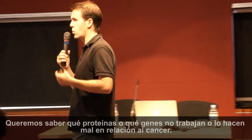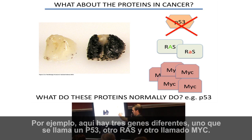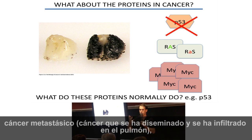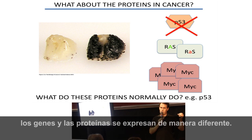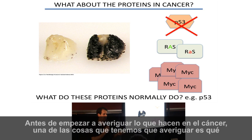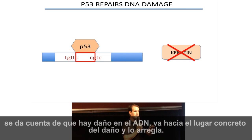We want to know what proteins or genes have gone wrong or aren't working well in cancer. Here are three different genes: one is called P53, one is called RAS, and one is called MYC. We know from many years of research that between a normal tissue and a lung with metastatic cancer — cancer that has spread and infiltrated the lung — these genes and proteins are expressed differently. For example, P53 is frequently missing in cancer. Before figuring out what they do in cancer, we must figure out what they normally do. When there is DNA damage, the cell recognizes it and P53 comes to the DNA damage and fixes it.